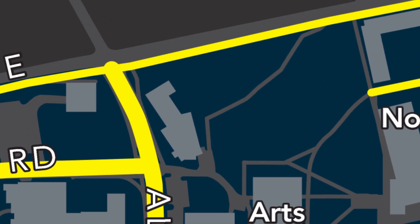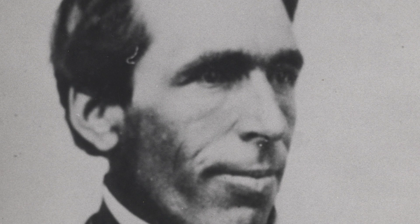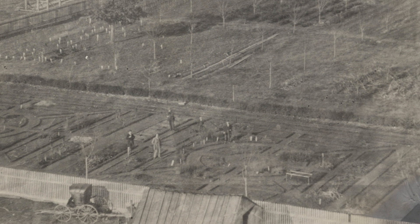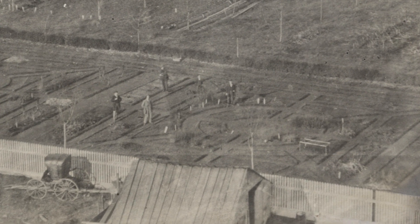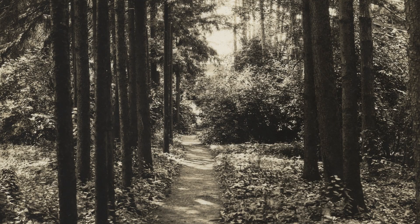The horticulture on campus was originally designed by William Waring, who was a horticulturist and botanist. He was one of the first founders of the school and laid out the groundworks. Part of what he laid out, when Old Botany was built, was to put a greenhouse and a growing facility behind Old Botany, and behind that was this series of trees.